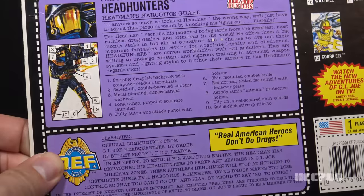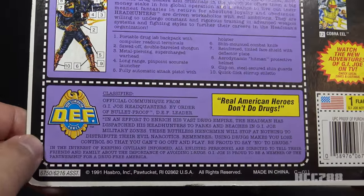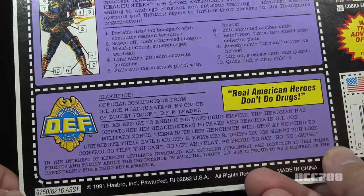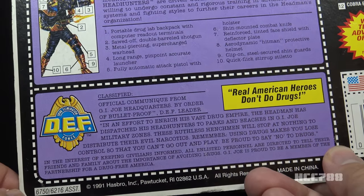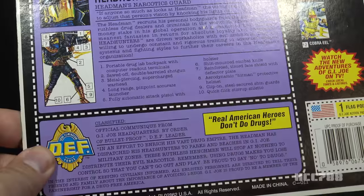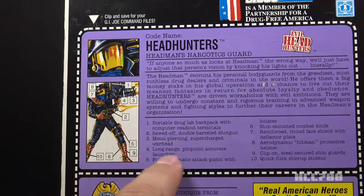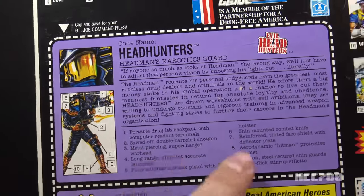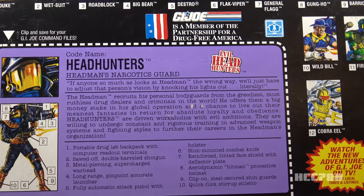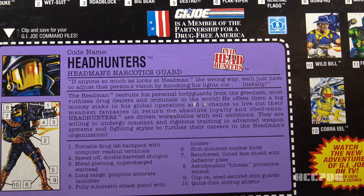Let's take a look at the file cards, starting with the 1992 card. The 1992 card is on a purple background and is easy enough to read. There's a lower segment that's not usually considered part of the file card — usually discarded — with an anti-drug message: 'The Headman has dispatched his Headhunters to parks and benches in GI Joe military zones. These ruthless henchmen will stop at nothing to distribute their evil narcotics.' They're gonna be kind of easy for law enforcement to spot — just look for the drug dealers with the leather uniform and the gold faceplate. The file card has a close-up portrait and a copy of the artwork, plus a numbered list of the features.